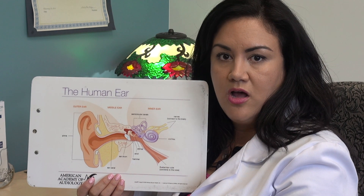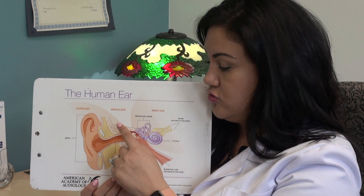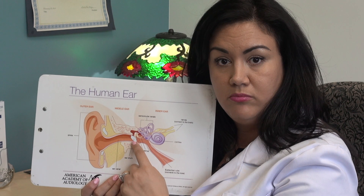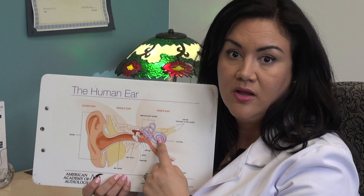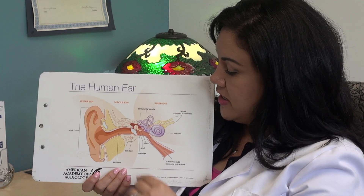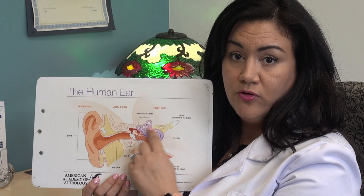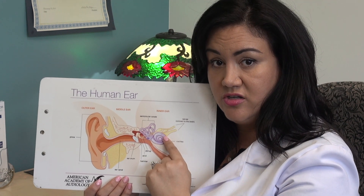The third type of hearing loss is a mixture between the two, called mixed hearing loss. It usually has a conductive component within the middle ear and a sensorineural component as well. At House, we can treat both of those things. Sometimes putting in a hearing aid can overcome both situations and help to communicate that information to the nerve.